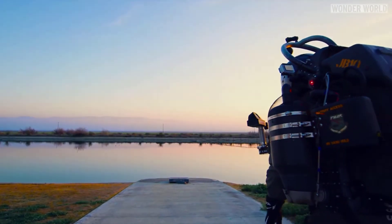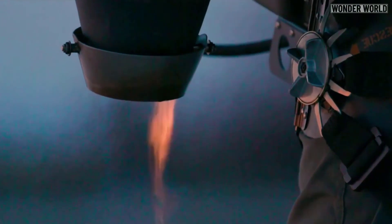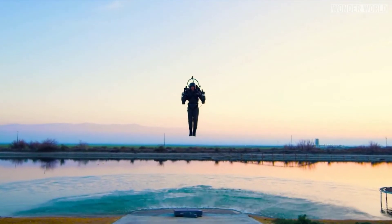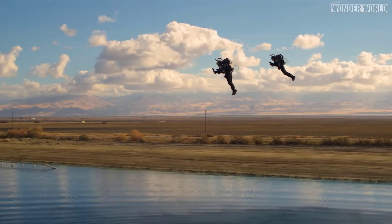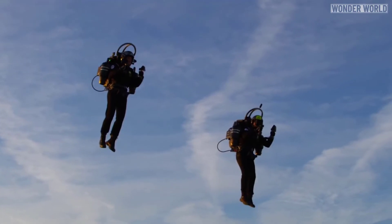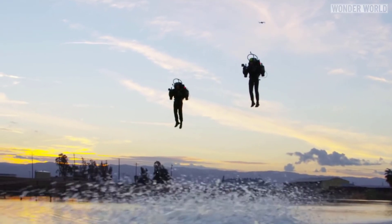The future for JB-11 jetpacks is to increase the flight time to 20 plus minutes. This will be done by using more efficient turbofan engines, which are more efficient than the turbojet engines they use now, and are effectively the same engines used on commercial airlines, but much smaller.